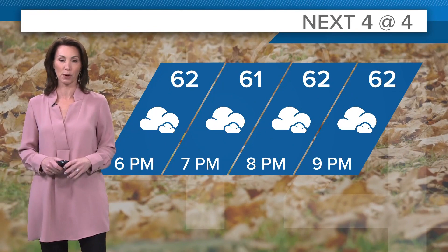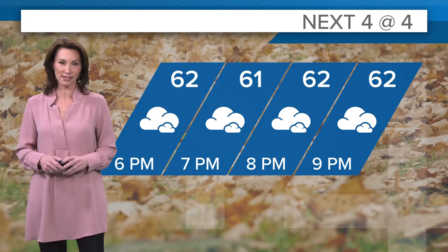It has been a really blustery day for us. We do have a front that is coming through, but we're going to hold here in the low 60s over the next couple of hours. And yes, we do have these passing rain showers to talk about.